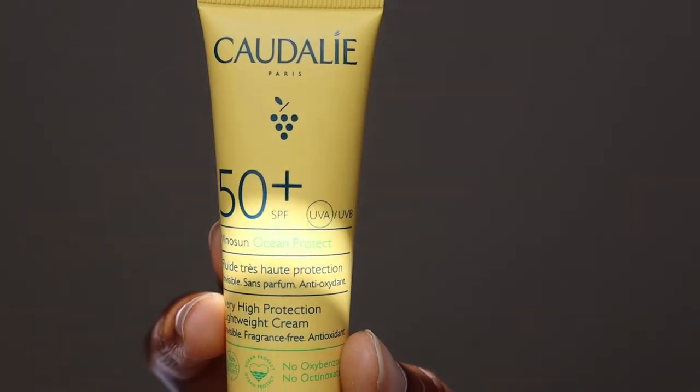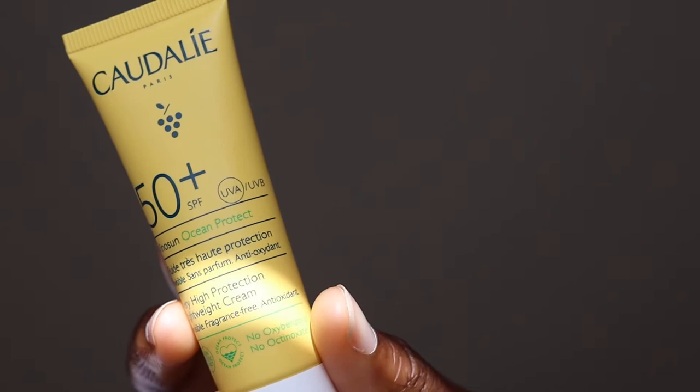Hi guys, welcome back to my channel. In today's video we are talking about sunscreen again. Today I'm going to be talking about the Vinosun Ocean Protect — that is a long name. I have been using this sunscreen for the last couple of weeks. If you've had your eye on it and you're not sure whether you want to buy it, then I think you are going to find this video very useful.